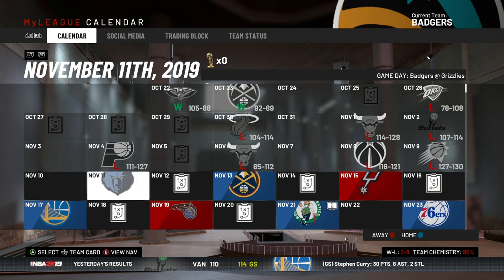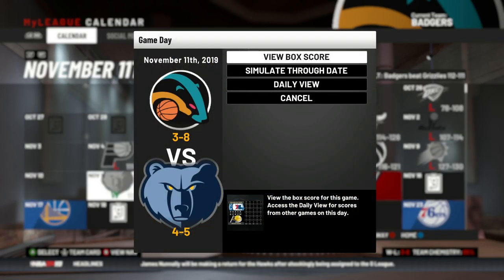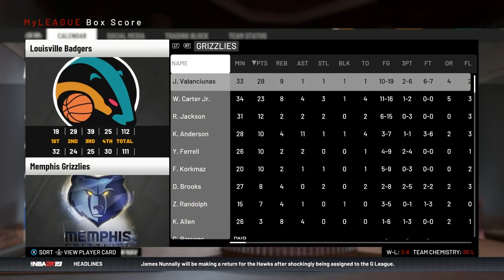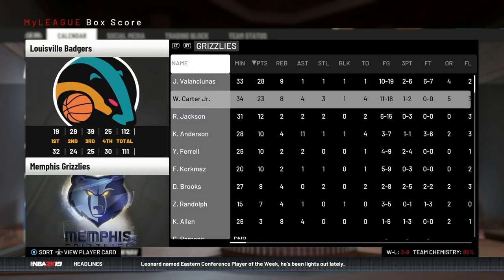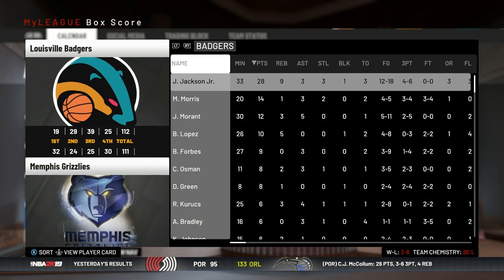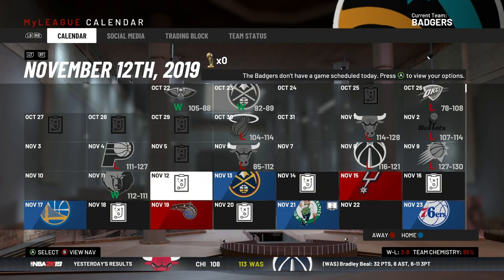Now we've got the Grizzlies, who I think we match up pretty well against — and we do, we beat them by one. Valančiūnas had a good game, Wendell Carter had a good game. Keep in mind we did our own draft last year, so that's why Memphis has Wendell Carter. Jaren Jackson finished with 28 points, nine rebounds, three steals, and one block — his defense is just amazing.